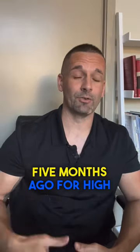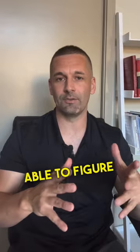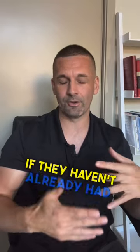I started flipping couches about five months ago for high profit. Here's how to figure out what a couch is worth. First, you got to be able to figure out what the model or brand is for the couch. In many cases you can ask the seller what the brand is if they haven't already listed it.